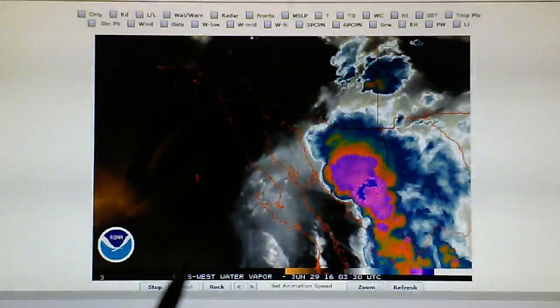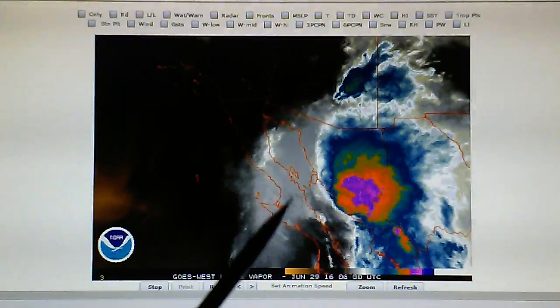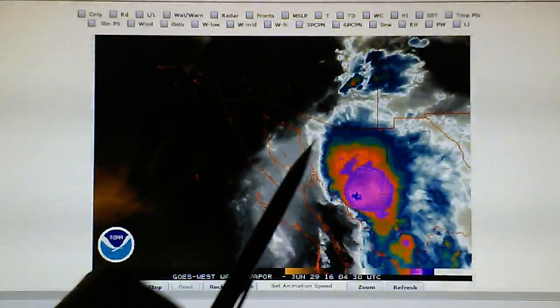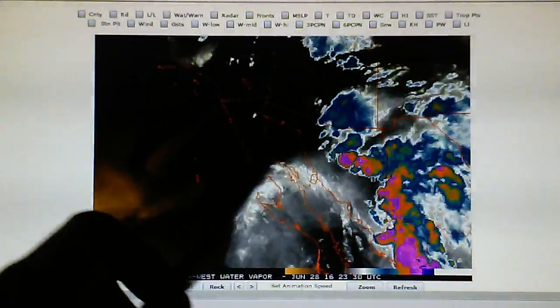We can see the blast pattern on this thing. We can see the ring — there's an outflow ring right here, and there's also one right up over here. This storm is about the size of Arizona in diameter. Very big storm — here's Arizona right up here.